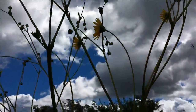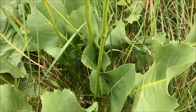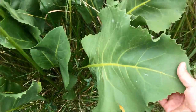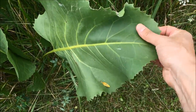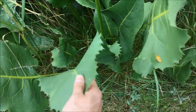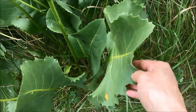With this specimen of prairie dock, you can see quite clearly the size of these basal leaves. These are huge leaves — sandpapery on the bottom, smooth on the top. This plant has got to have very deep roots.